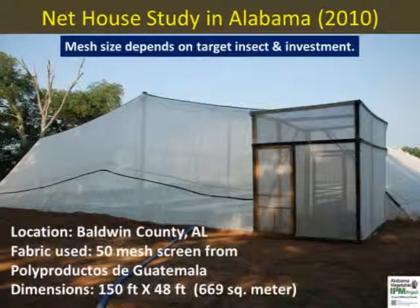This net house was evaluated in Alabama with tomatoes and bell peppers. A 50 mesh netting was used to exclude thrips and whiteflies that transmit diseases. Transplants were grown outside in a high tunnel and then planted in the net house. A double door was installed to stop insects from getting in. A step-by-step net house construction method is available in video Part 2.